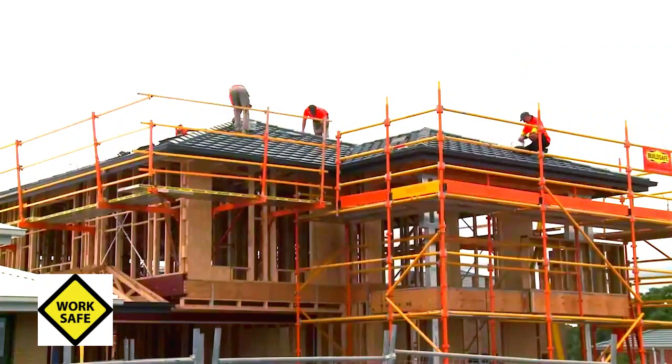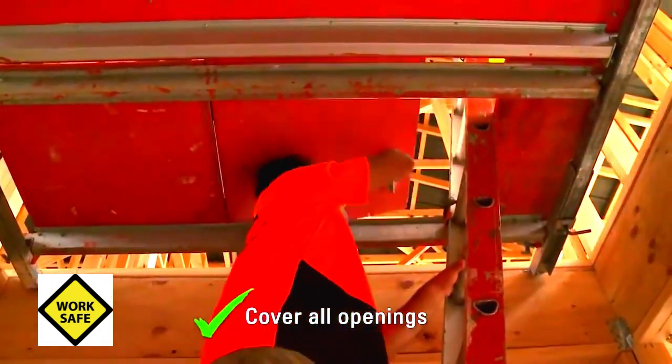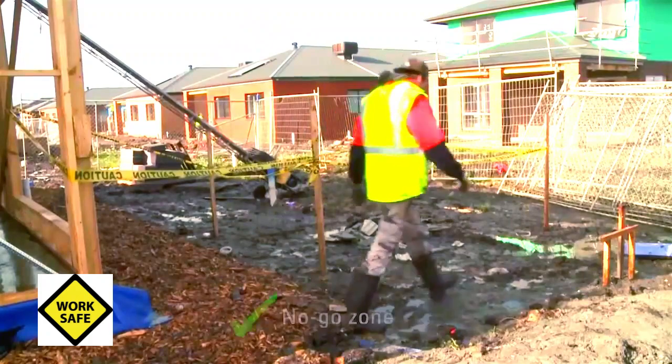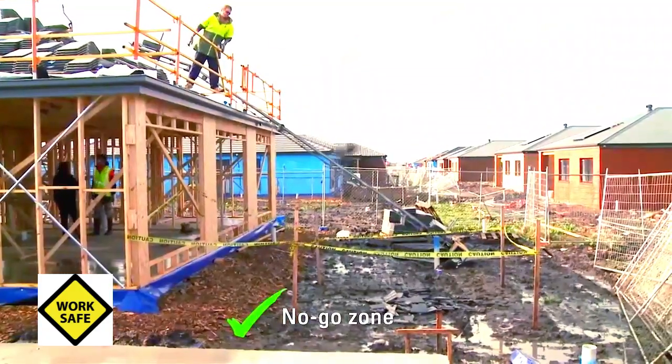Also, if you are working on a two-storey building, make sure that all openings and penetrations inside the building are securely covered. Lastly, make sure you have set up a no-go zone to prevent injury to ground workers from falling materials.